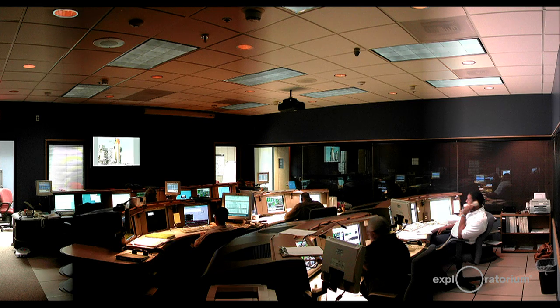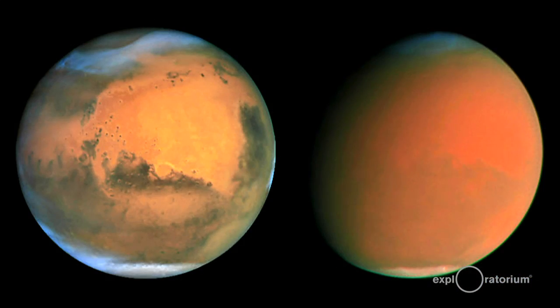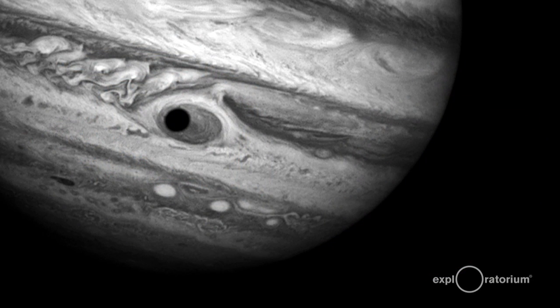What has Hubble seen in its time looking out at the universe? It looks very near and it looks very far. Some of the near things Hubble has looked at are planets in our own solar system. Here is a view of Mars — you can see polar ice caps in the left-hand picture, and the right-hand picture is Mars at the same resolution but during one of these global dust storms, which kick up and really cover the entire planet. A little further out — next planet is Jupiter.